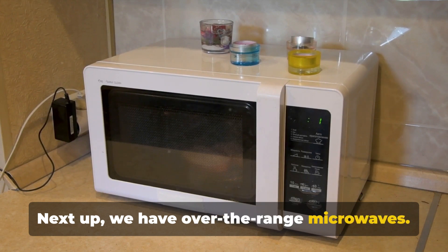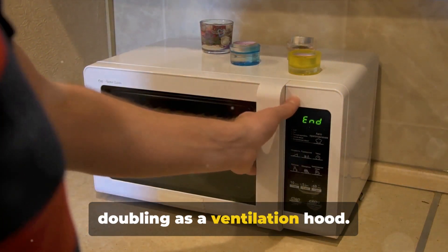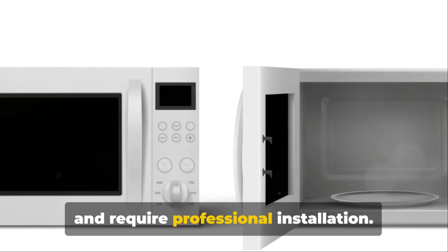Next up, we have over-the-range microwaves. These are installed above your stove, doubling as a ventilation hood. They are a great space saver as they don't take up any counter space. However, they can be a bit more expensive and require professional installation.